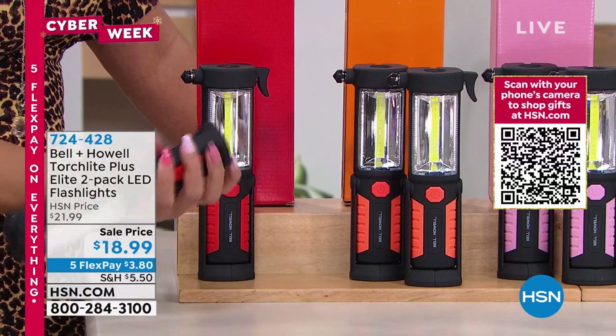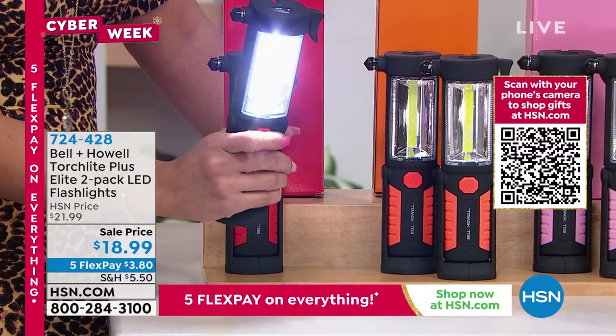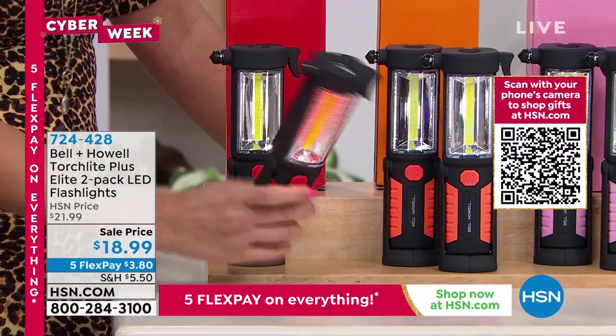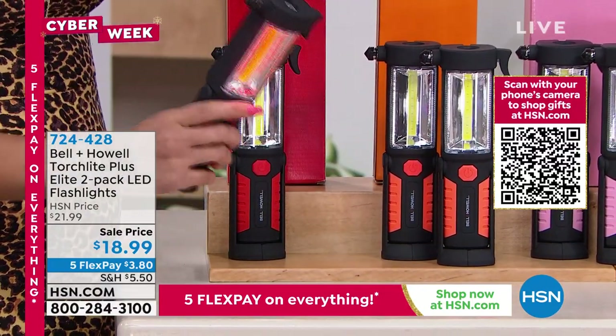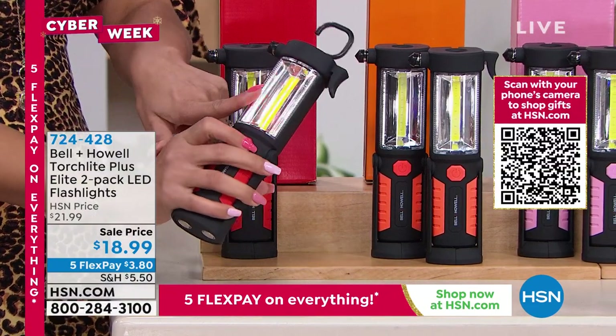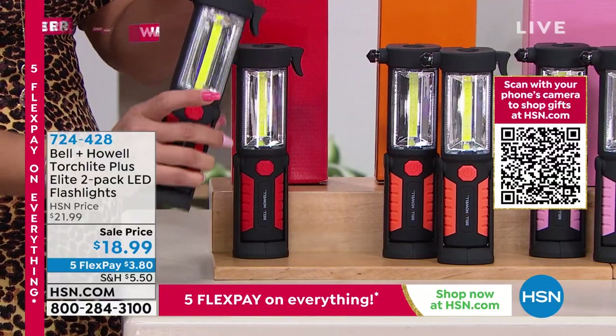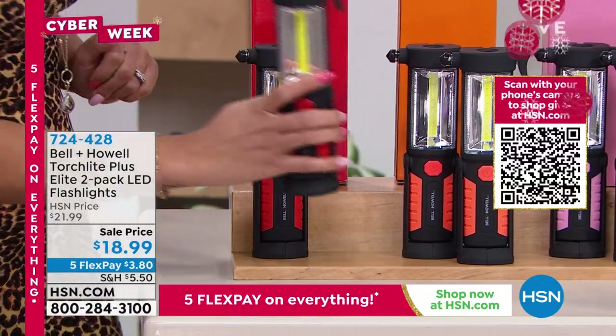Hopefully you won't have to use the window breaker or the seatbelt cutter, and hopefully you'll just be using it as a flashlight. But if you're in a bind on the side of the road, it's there for you. There are magnets on the bottom, and there's a hook so you can hang it as well. You can see there are different lights too, especially the red flashing — if you're on the side of the road, someone knows you need help. You're getting a two-pack.